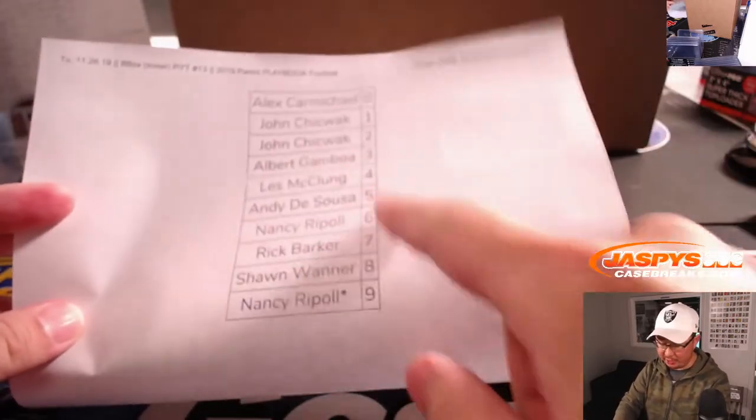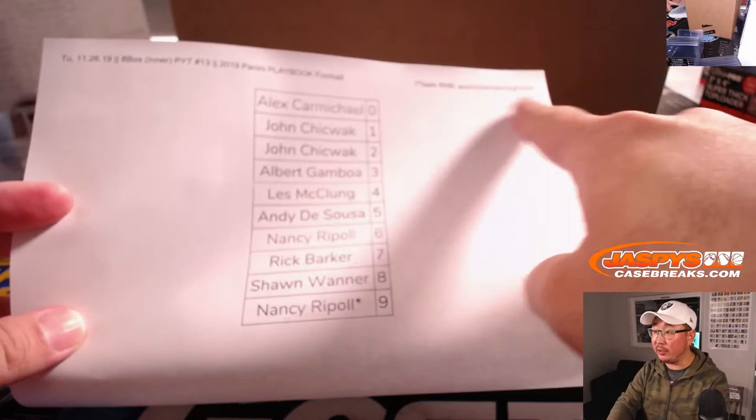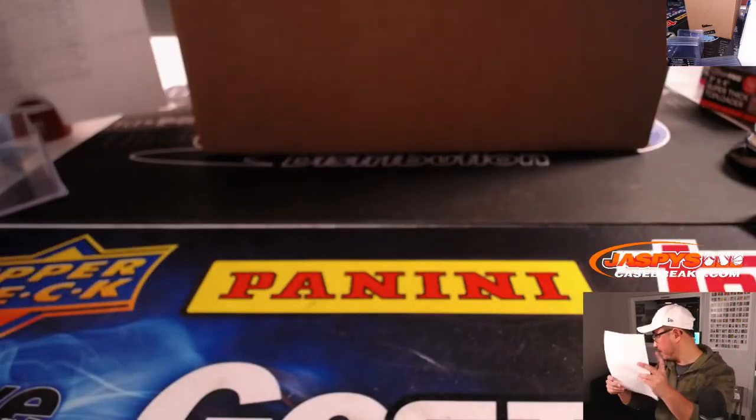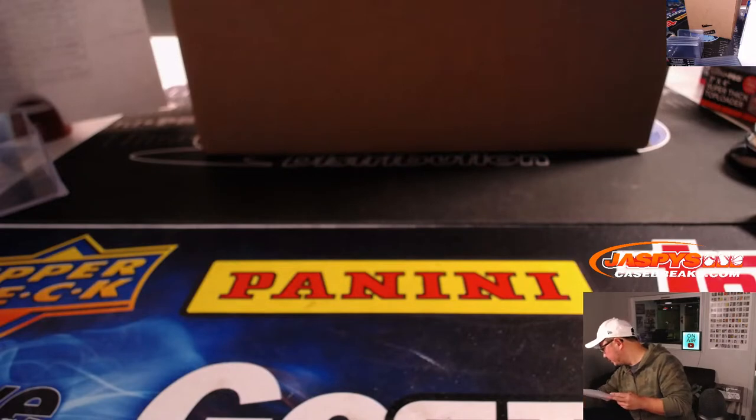It works just like our number block break — you saw that we just did that with Immaculate — but only for those particular teams, and only for Picker Team 13. Makes sense, right?